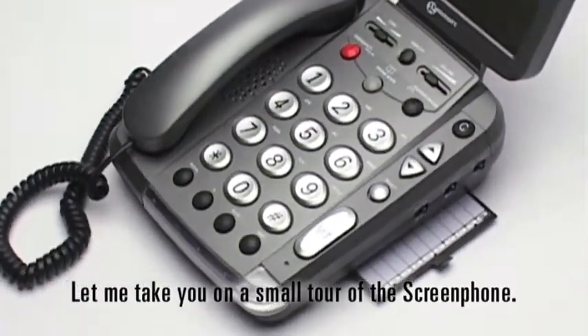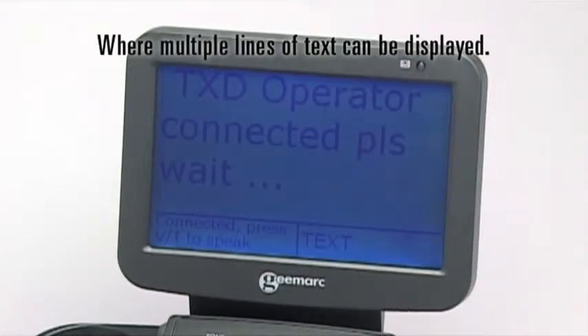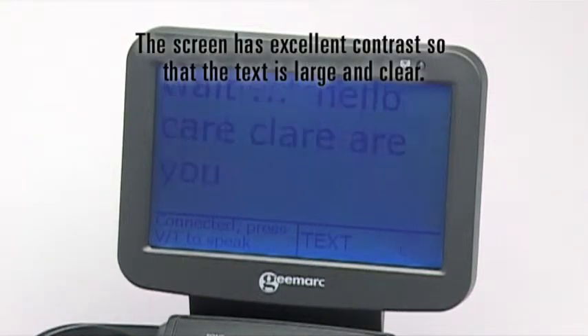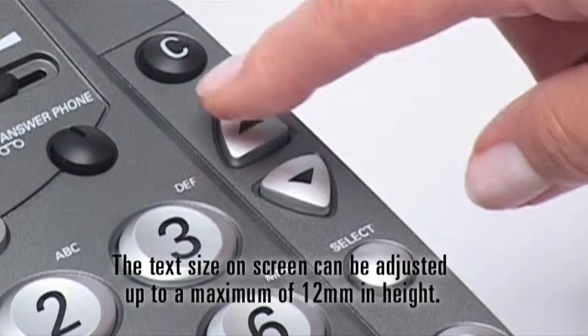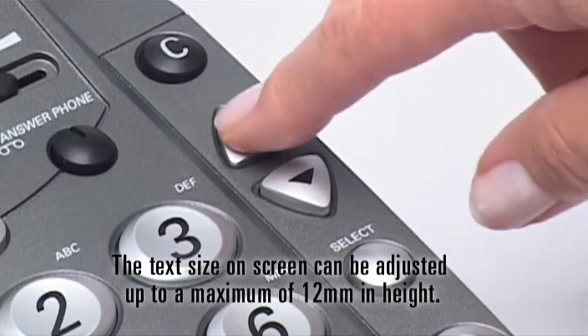Let me take you on a small tour of the screen phone. There is a very large LCD screen where multiple lines of text can be displayed. The screen has excellent contrast so that the text is large and clear. The text size on screen can be adjusted up to a maximum of 12mm in height.